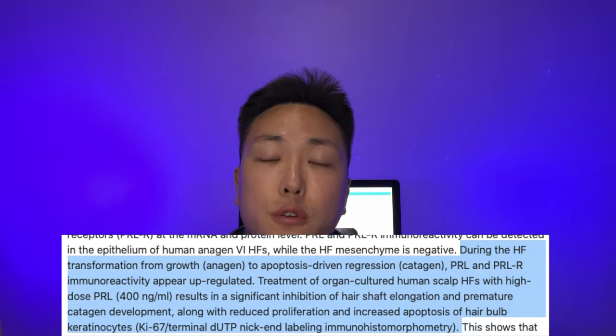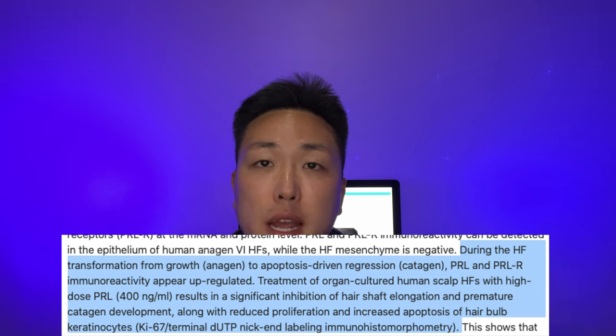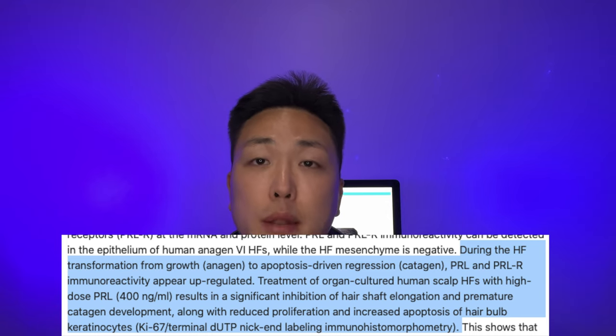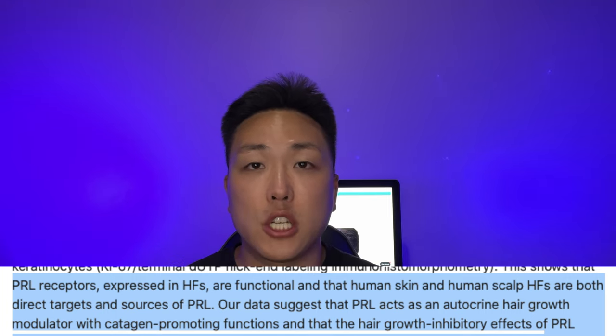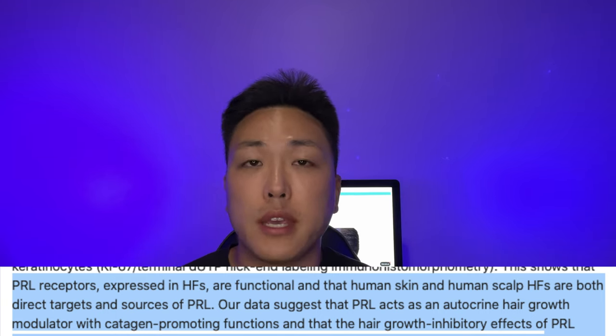Now, apart from androgens, the role of other hormones haven't really been fully investigated, but we know from this study that during the hair follicle transformation from growth — also known as the anagen phase of the hair cycle — to apoptosis-driven regression, the catagen phase, prolactin and prolactin receptor immunoreactivity were upregulated. Treatment of organ-cultured human scalp hair follicles with a high dose of prolactin resulted in significant inhibition of hair shaft elongation and premature catagen development, along with reduced proliferation and increased apoptosis of hair bulb keratinocytes, meaning hair follicles exposed to exogenous prolactin were miniaturizing. This basically showed that prolactin receptors expressed in the hair follicles are functional, and that human skin as well as human hair follicles are both direct targets and sources of prolactin, and that it also acts as an autocrine hair growth modulator with catagen-promoting functions.